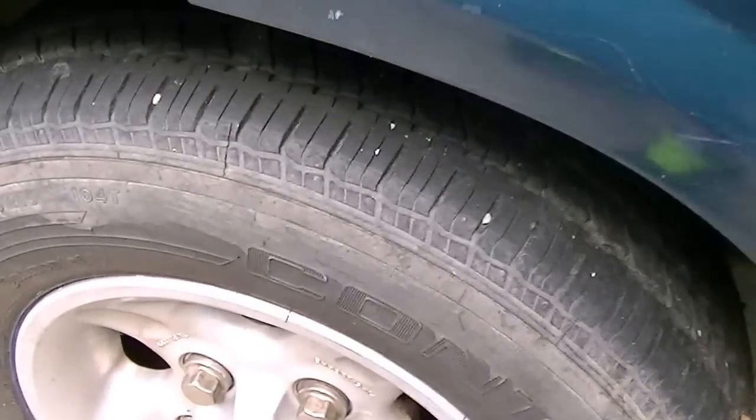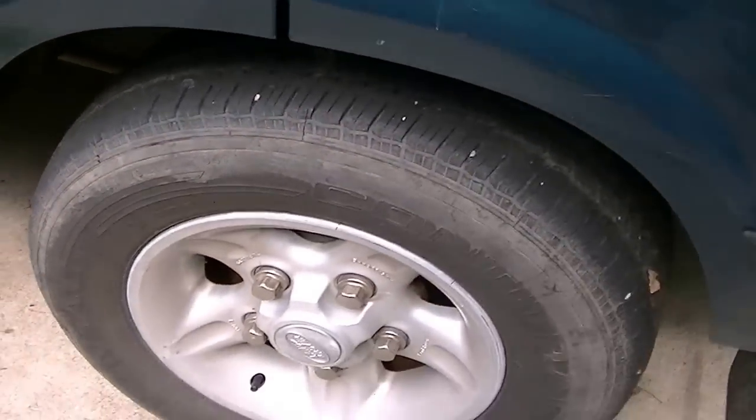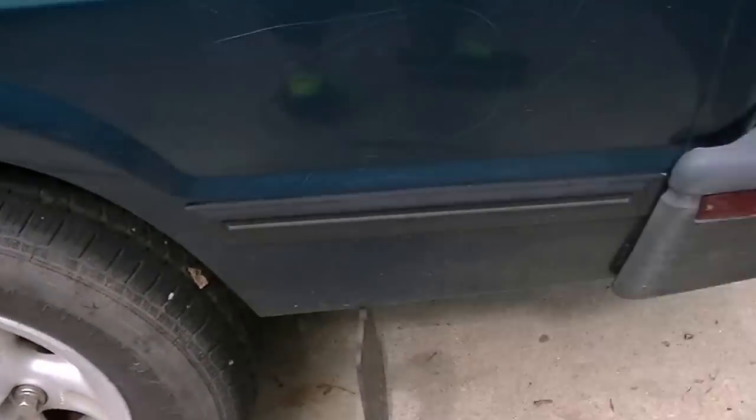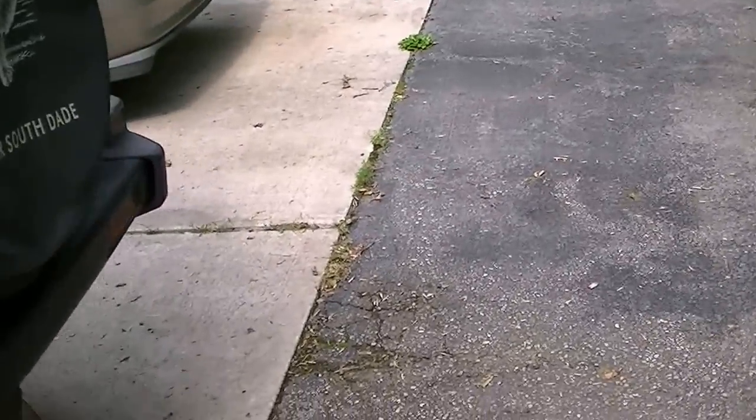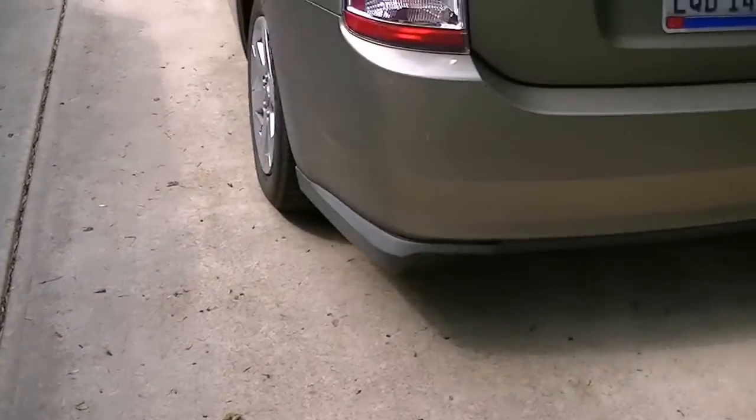The tires have decent tread, but I won't be driving this a whole lot — it's not my primary car, the Prius still is. I plan to keep both of these for a while, so you probably won't be seeing many more car videos.